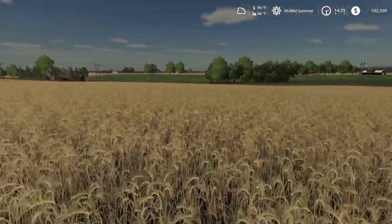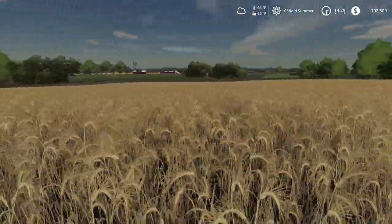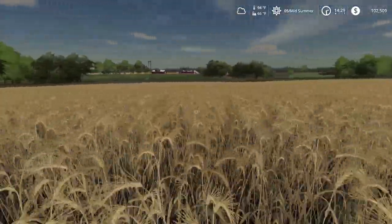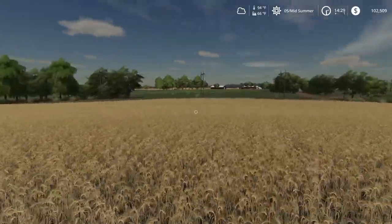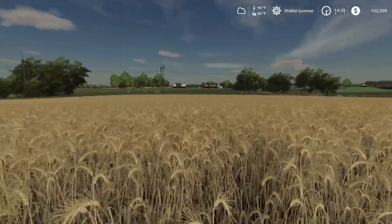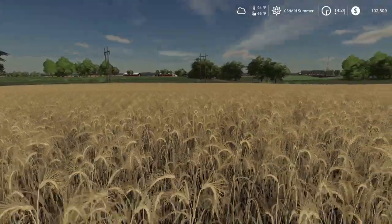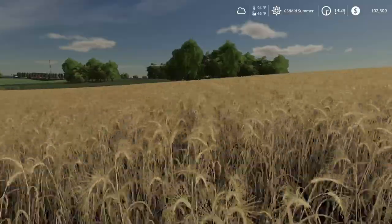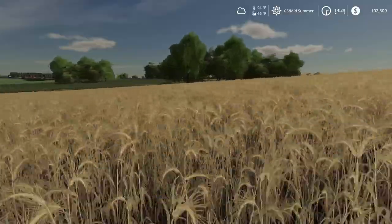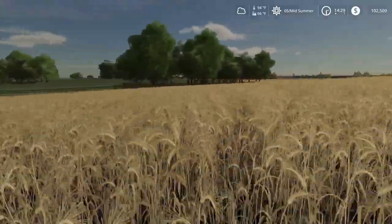It is hot today — definitely don't want to be running much. This is about middle ground, pull some heads here, put it in our little Tupperware container.